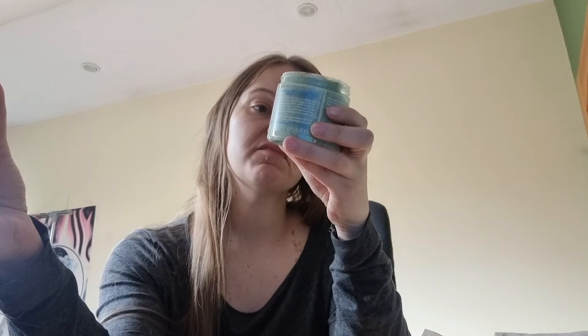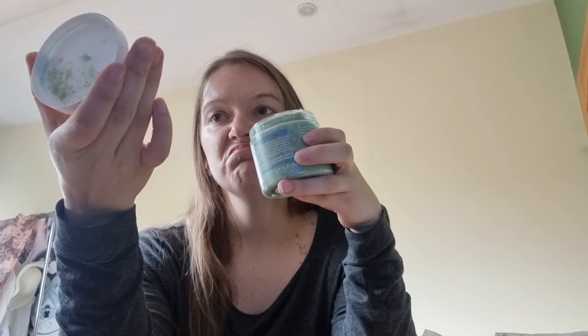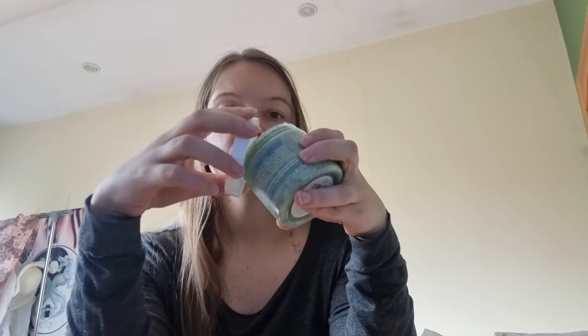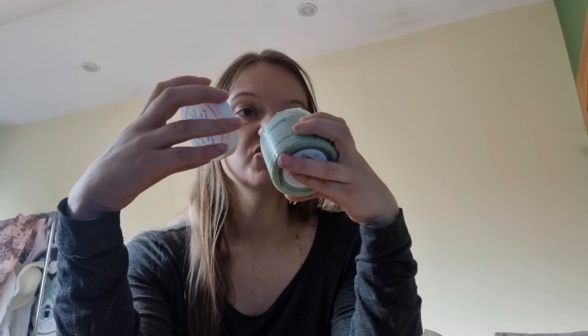It smells like apples — apples and coconuts maybe. It's 97% natural. It's suitable for all hair types, vegan and cruelty free. I will be happy to try it.